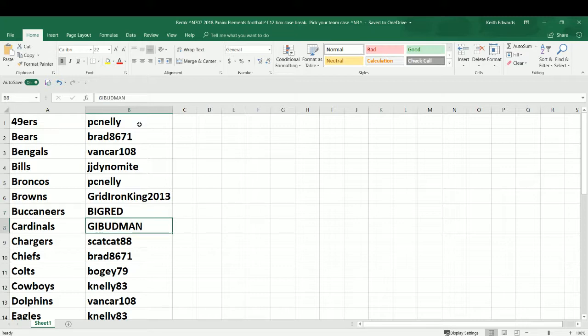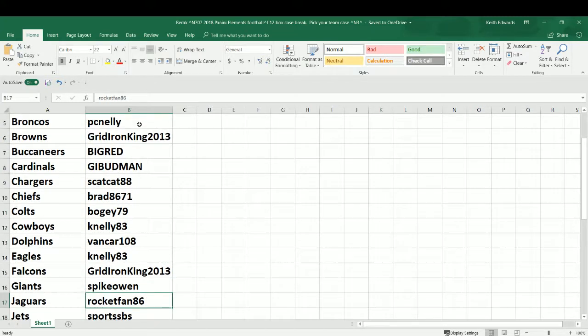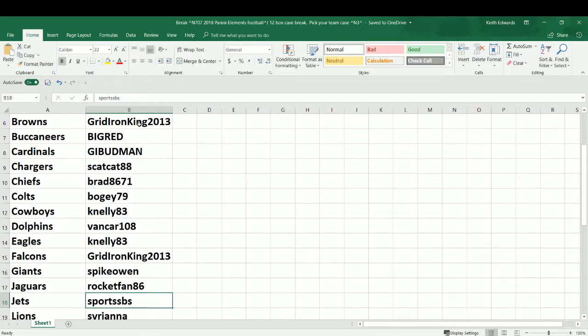Big Red Jason with the Bucs. G.I. Bubman, my boy Steve, with the Cardinals — thanks for helping the calls. Scat Cat 88, Don, just got back in the chat — he's got the Chargers. Brad also has the Chiefs. Brother Corey, Bogey 79, with the Colts — good luck buddy. Caden LA3, Kevin, going big with the Cowboys — third most hits in the product, good luck Kev. Jeremy also with the Dolphins. Kevin also has his PC Eagles. Tim also has the Falcons. Spike Owen, one of the nicest guys in our group, with the Giants — hope I pull you a Saquon this time. Rocket Fan 86, my buddy Joel, with the Jaguars — good luck Dr. Rocket. Sports SBS, Nathan, with the Jets this round — surprisingly the last team available, but those last teams do well.